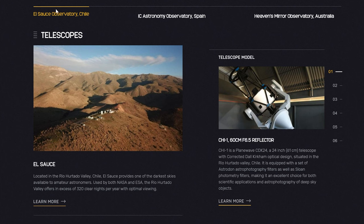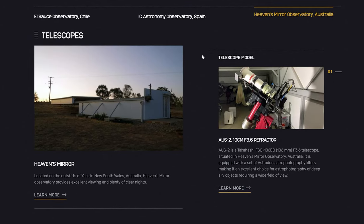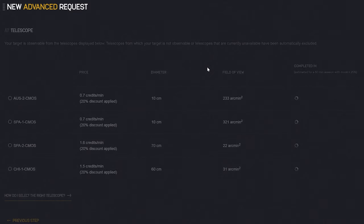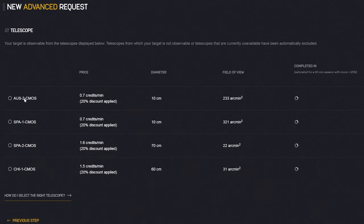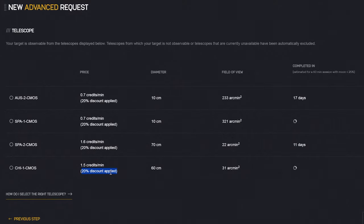For the record, your choices are a huge 24-inch telescope in Chile, an even bigger 27.5-inch telescope in Spain, as well as two identical smaller wide-field setups in Australia and Spain. Here we can see the cost of using each of the telescopes. Please note that due to my gold membership, I actually get a 20% discount applied. Naturally, the larger and more expensive telescopes cost more to use.